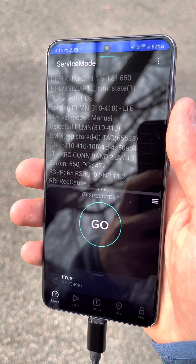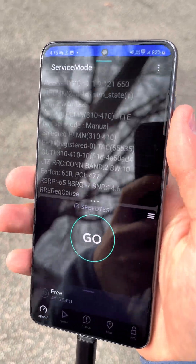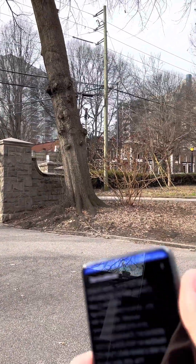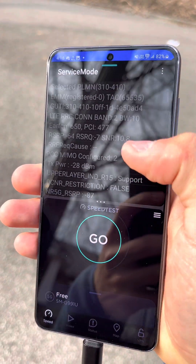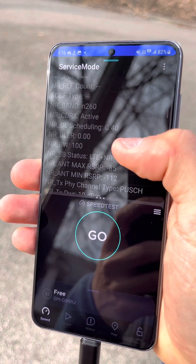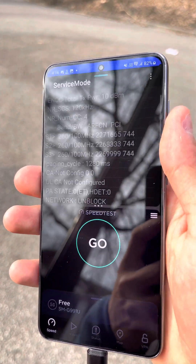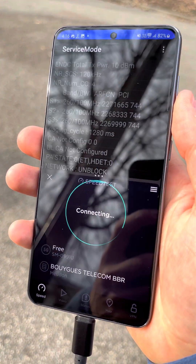Hey everyone, I'm on a free mobile plan from France roaming on AT&T in Atlanta, Georgia. We got millimeter wave over there and we're currently on Band 2 and Band 260, with three other carrier aggregations — which means 400 megahertz of millimeter wave. Let's test it out.